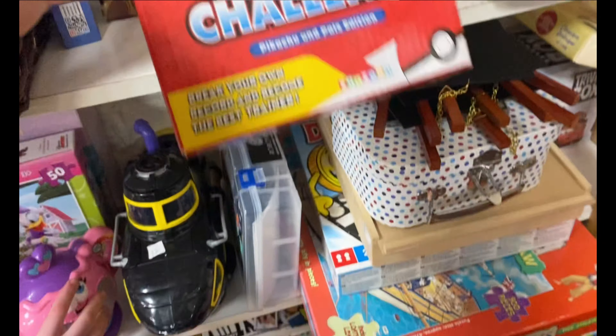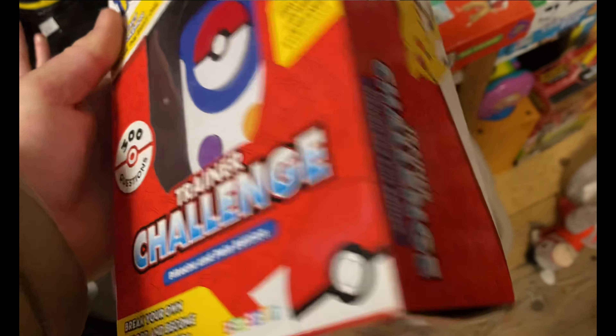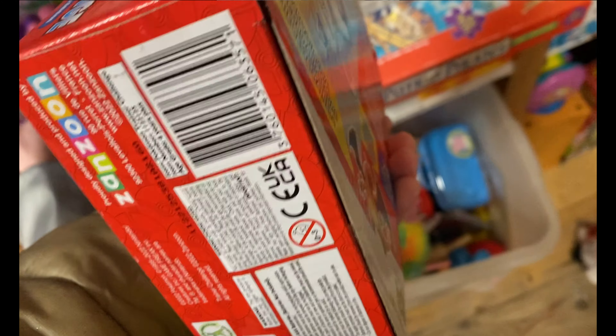On the way home we stopped at one last charity shop and saw this cool brand-new Pokemon Trainer Challenge for two quid, so I had to grab hold of it.